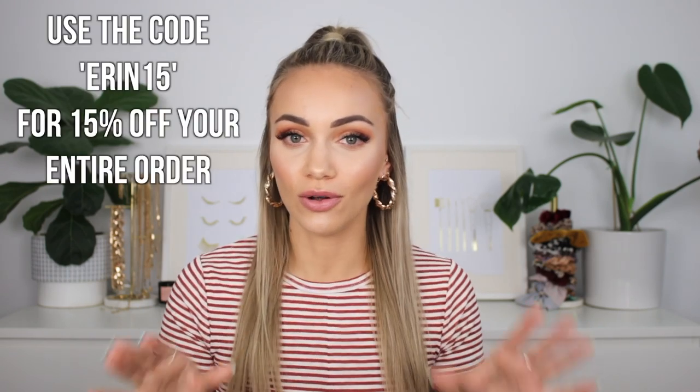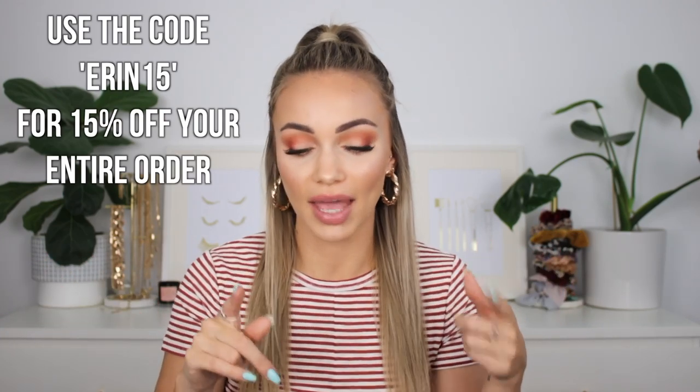Hey guys, welcome back. Today's video is going to be a bikini haul, just in time for summer, just in time for my Bali holiday. And it is in collaboration with Lahana Swim, which is a brand that I've had my eye on for so long. I freaking adore all of their pieces. I love their activewear range as well, so if you guys are into activewear, I would highly recommend you check them out.